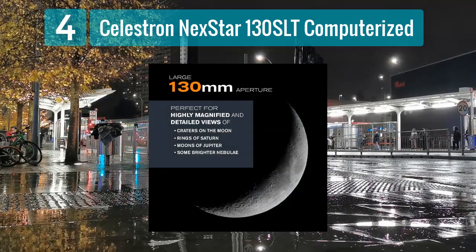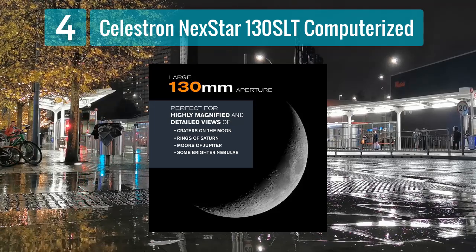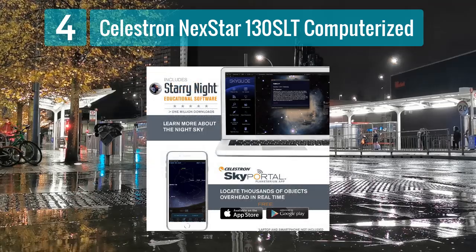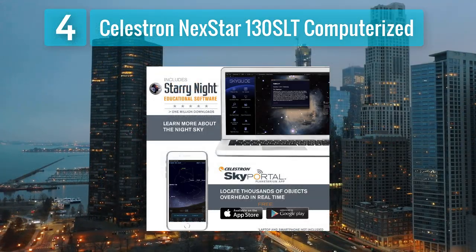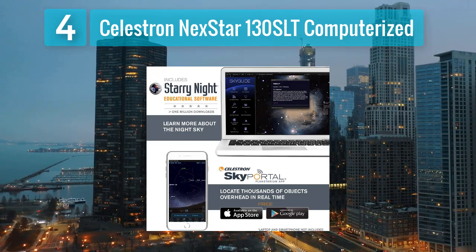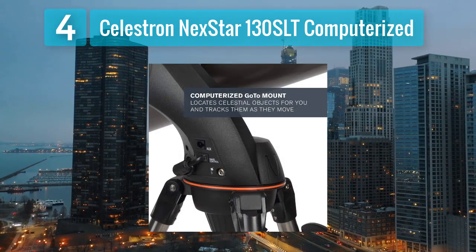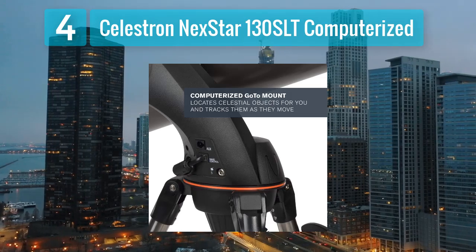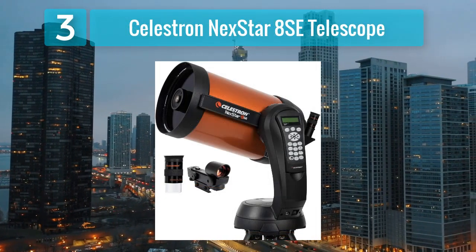Its computerized altazimuth mount features a database of over 4,000 celestial objects, allowing users to easily locate and track targets using the included hand control or optional smartphone app. With its quick and easy setup, this telescope is ideal for backyard observing sessions or taking on camping trips. Whether you're a beginner or a seasoned enthusiast, the Nexstar 130SLT provides hours of celestial exploration and discovery. Coming in Number 3.